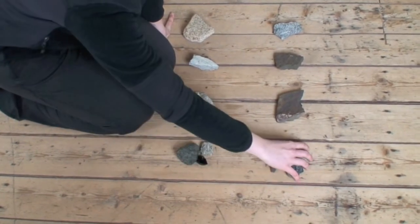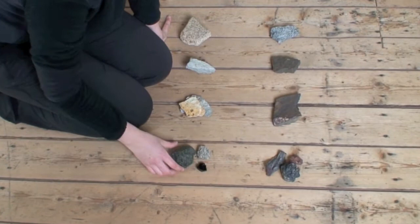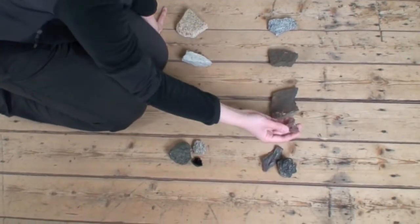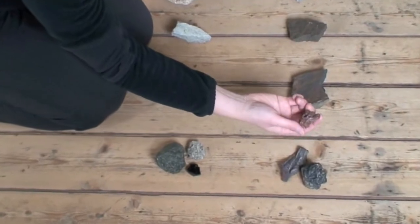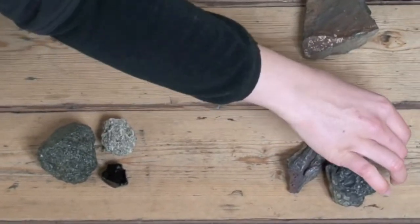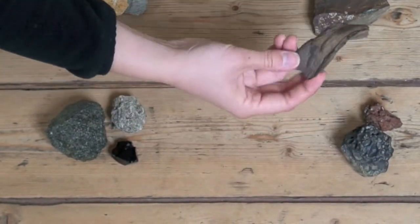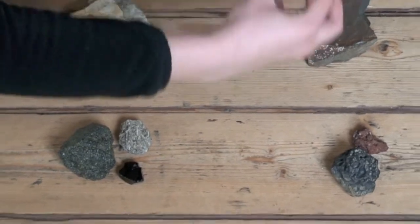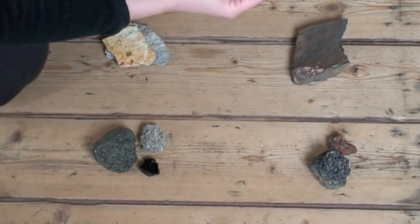Closest to you now are rocks — or lava — that cooled very quickly. We have scoria, kind of torn apart by the gases dissolving out of it when it cooled. And here's a lava rope that kind of tore apart when it was still hot.